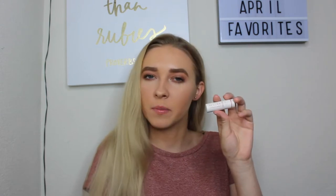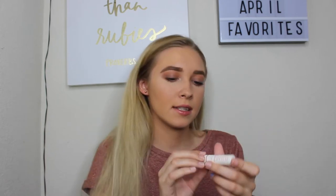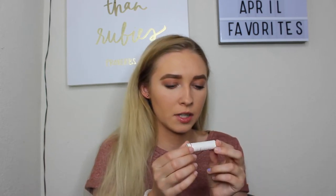I actually have two makeup favorites to talk about and the first one is from the brand Fresh. It's called the Sugar Advanced Therapy Lip Treatment, and it's in the shade Dream, I'm pretty sure. It's just a pink lip treatment — it's what I'm wearing on my lips today and it's just the perfect everyday lip gloss, lip balm. I love pinks like this for an everyday type of lip.